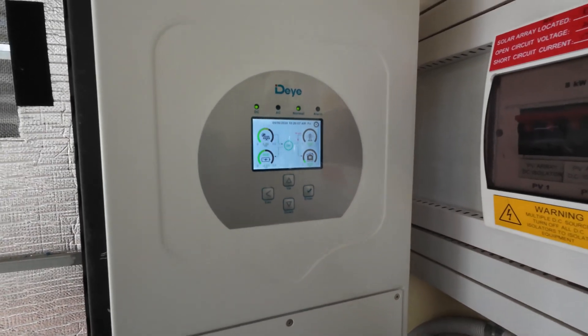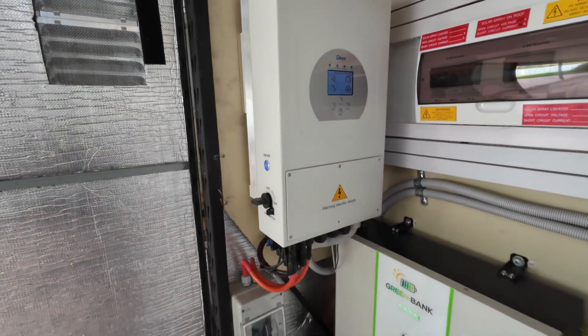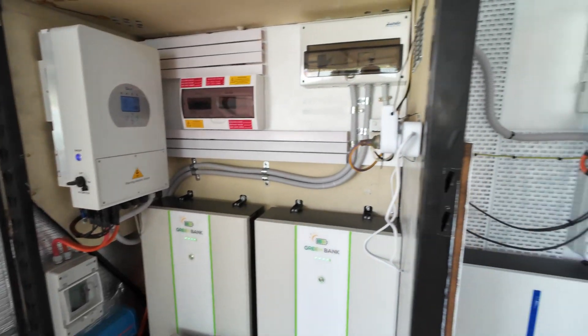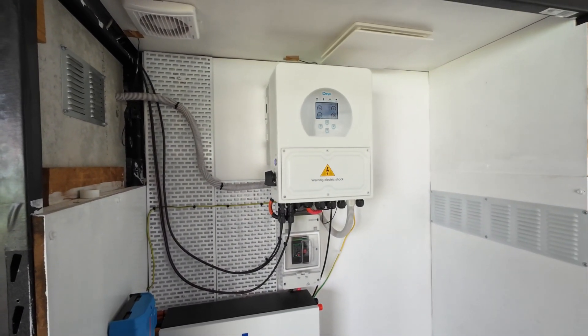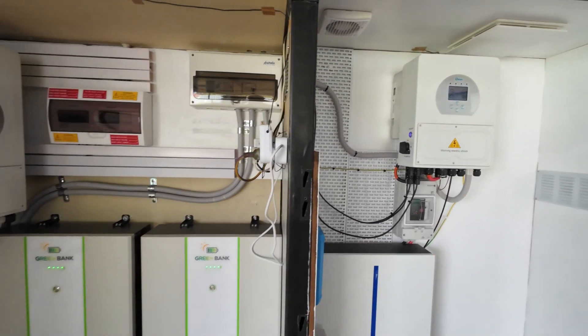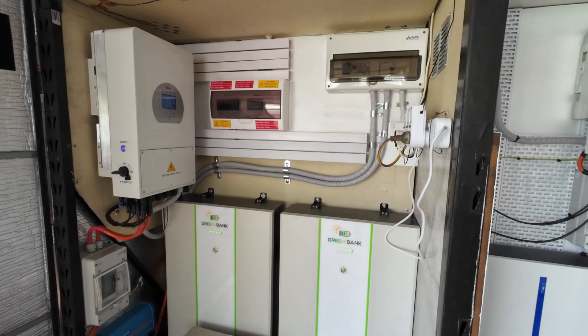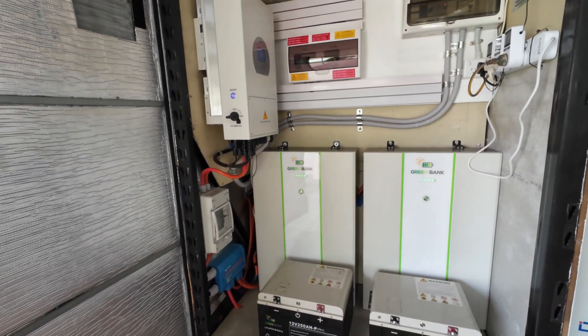The fans do turn on on the eight kilowatt unit, which is currently running everything in the house and has seven and a half kilowatts of solar on it. This unit here will end up very shortly with just over five kilowatts of brand new panels on it. I've also got a couple of 12-volt batteries sitting there that I need to put in a different spot.